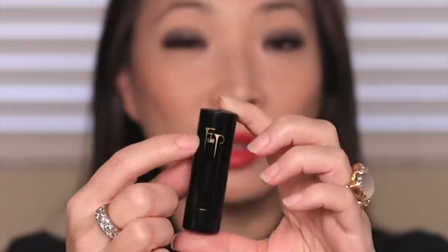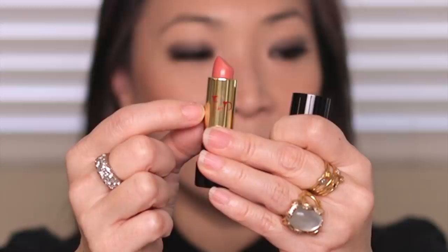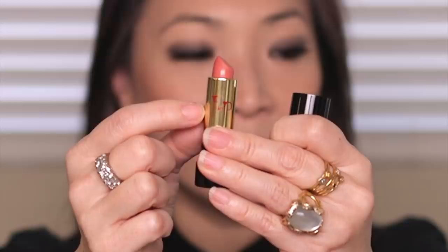This lipstick case is very standard — it's plastic, it clicks shut, it's not magnetic, and it just twists up. We have a gold finish and then the red F de P on the inside. There's no crazy special treatment to the actual bullets, but I just love these and they have a nice weight to them. They don't feel inexpensive or cheap in any way — they feel really nice in the hand.